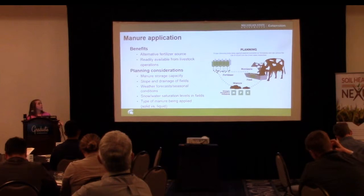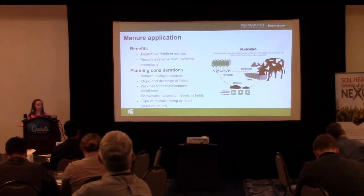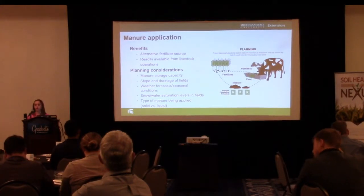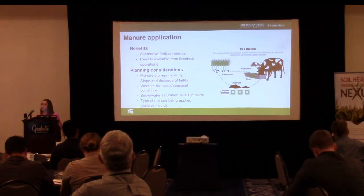What do we know about manure application? What are some of the benefits? It's an alternative fertilizer source and it's readily available from livestock operations — if you have livestock, you're going to have manure. It could potentially save money on commercial fertilizer if you're able to utilize it effectively on your fields. Some planning considerations include manure storage capacity, slope and drainage of your fields, weather forecasts, and seasonal conditions.